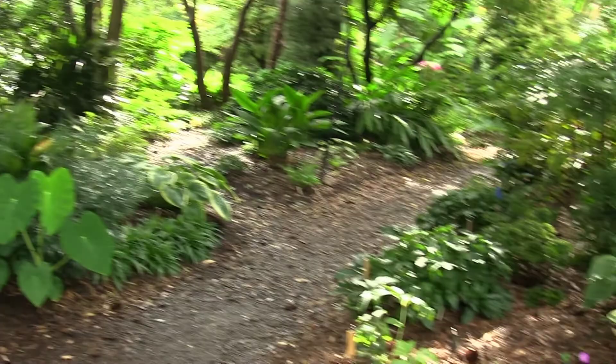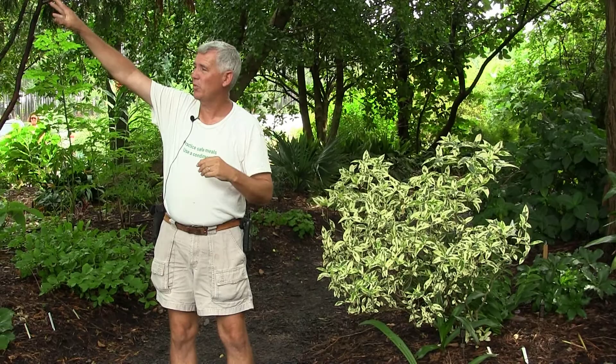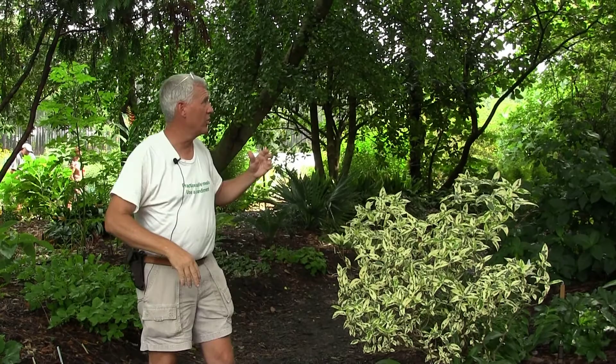Light shade means you can see light penetrating the ground. Full shade means you never see any light penetrating the ground. The key is to look up and ask: what kind of shade do I have? Do I have deciduous shade? Many plants grow under deciduous shade that will not grow under evergreen shade, because evergreen shade never gives you a break.